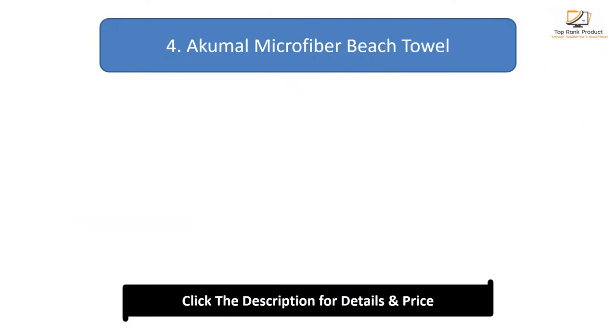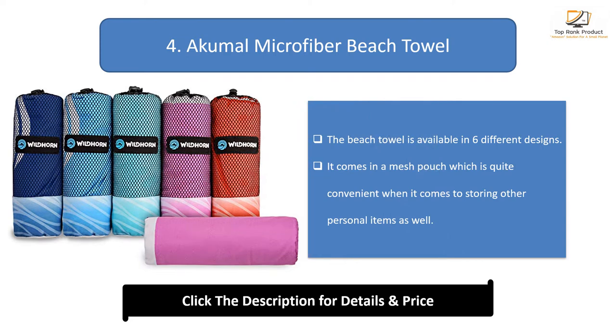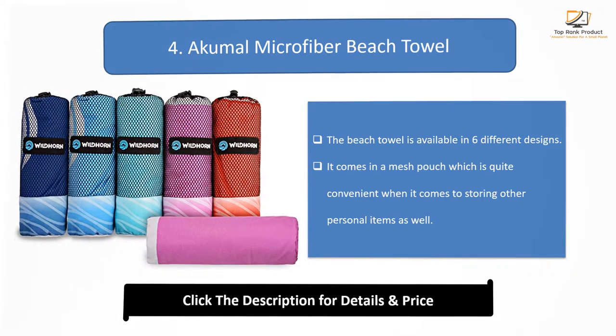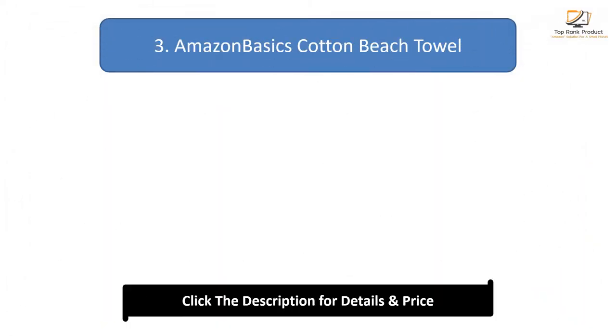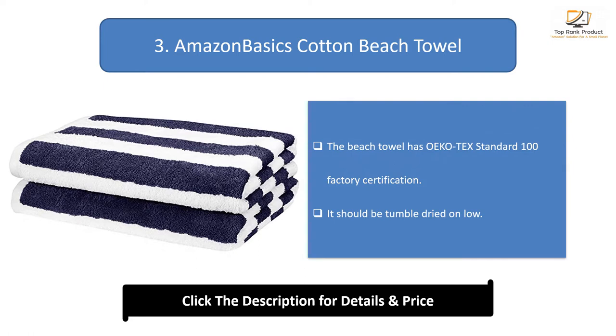Number 4: Accumul Microfiber Beach Towel. The beach towel is available in 6 different designs. It comes in a mesh pouch, which is quite convenient when it comes to storing other personal items as well. The beach towel has Ecotex's standard 100 factory certification. It should be tumble dry on low.